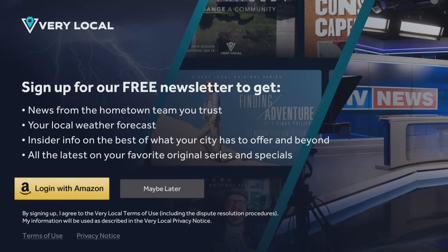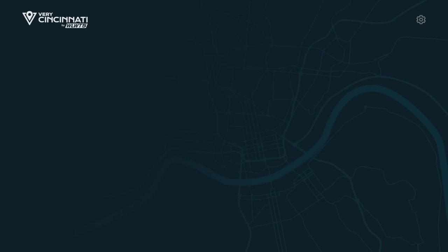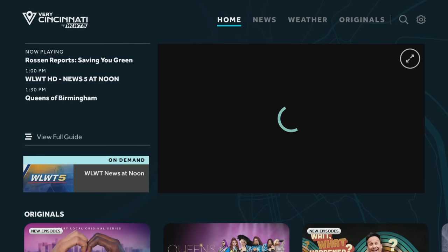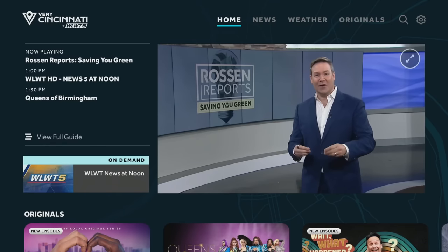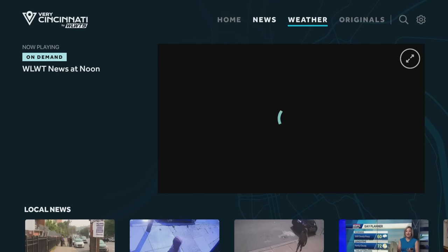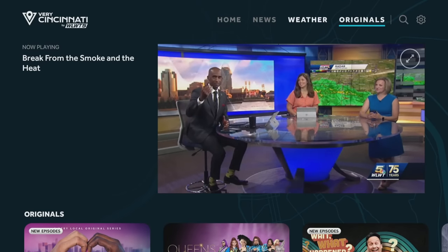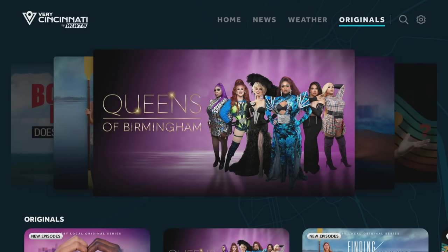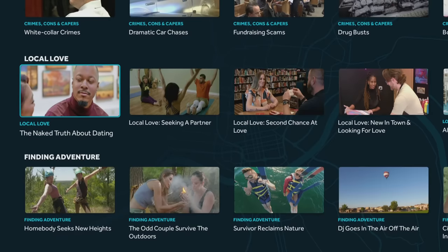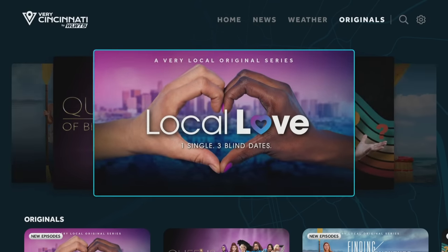We're going to accept my location. You can log in for a free newsletter or just say maybe later — it always prompts you for that. Now you're going to get your local news. Here you've got WLWT5, channel five. At the top you can go to just News, you can go to Weather and check out your weather on demand right now, and then you can look at Originals — all the shows that are on channel five you can actually watch back, which is a neat little feature.